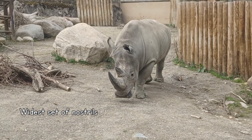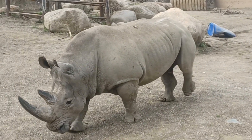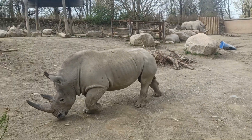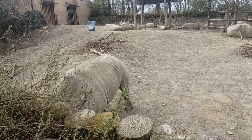They depend on their sense of smell and they have the widest set of nostrils of any land-based animal. Those parts of their brain that allow them to smell take up almost the whole thing.